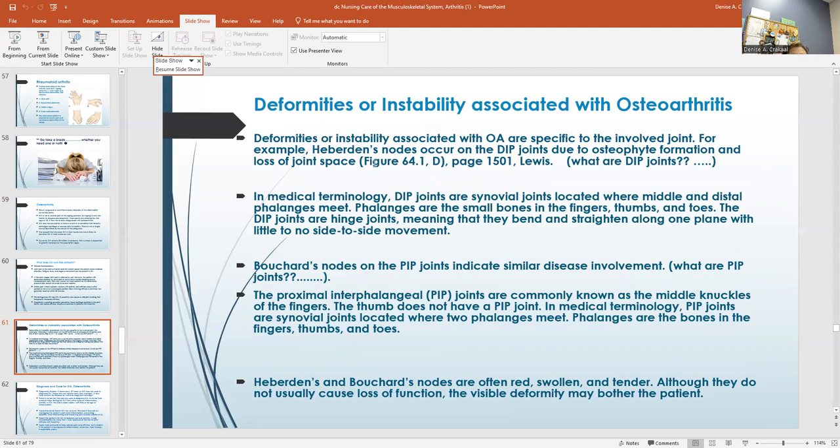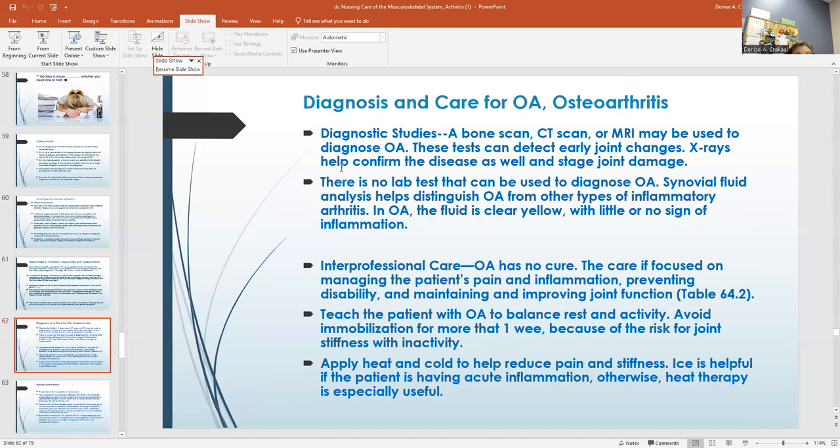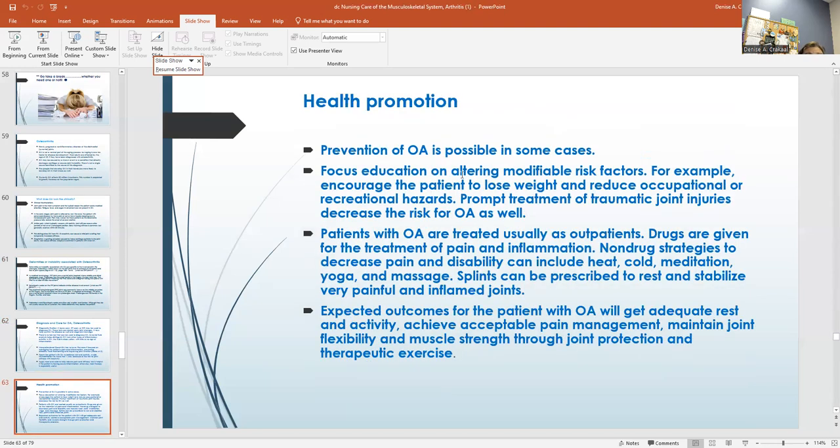Deformities or instability are associated with osteoarthritis. I put pictures of the DIP joints and the PIP joints with some explanations. For diagnosis and care: a bone scan, CT scan, or MRI helps diagnose OA. These tests can detect early joint changes. There's no lab test really to diagnose it. In osteoarthritis, the synovial fluid is usually clear yellow. In health promotion, prevention is the best option. They are treated as outpatients, using drugs for pain and non-drug strategies for pain and disability. They can be on NSAIDs if they can take them, and try to get enough rest and retain joint flexion and muscle strength.